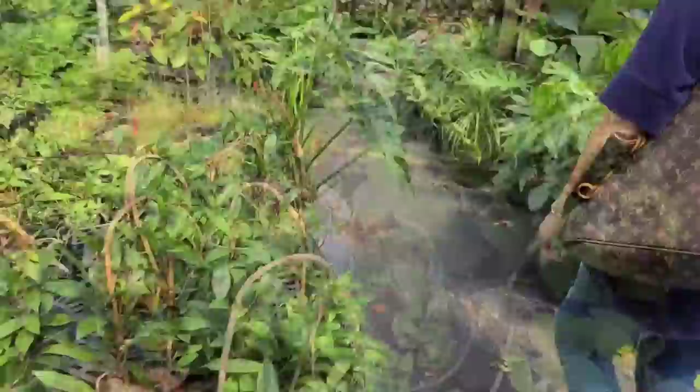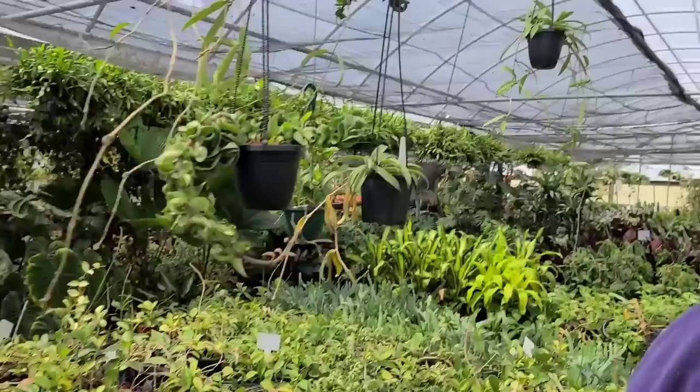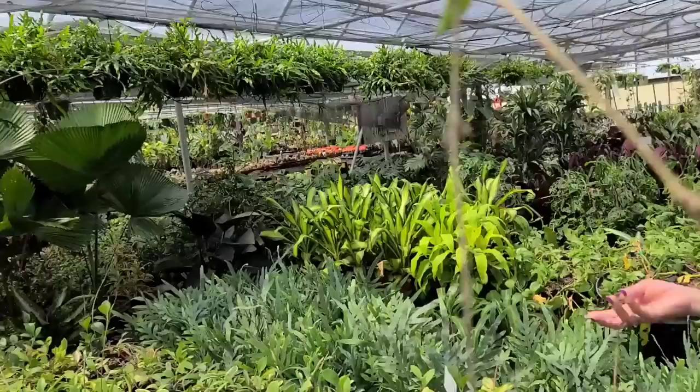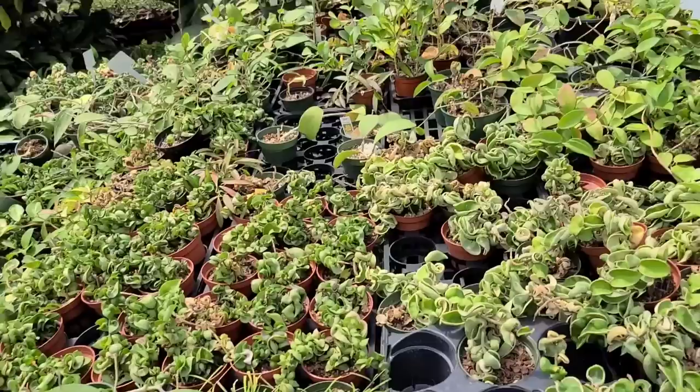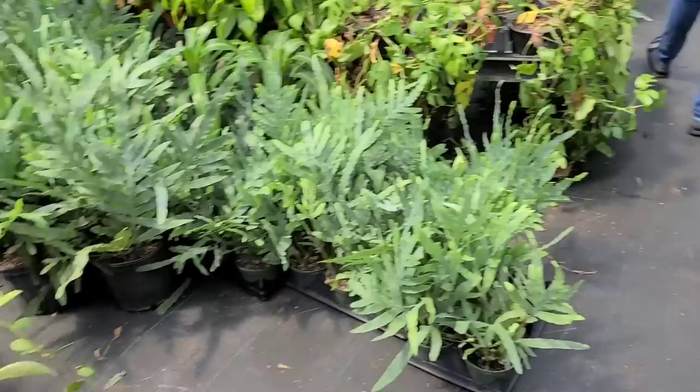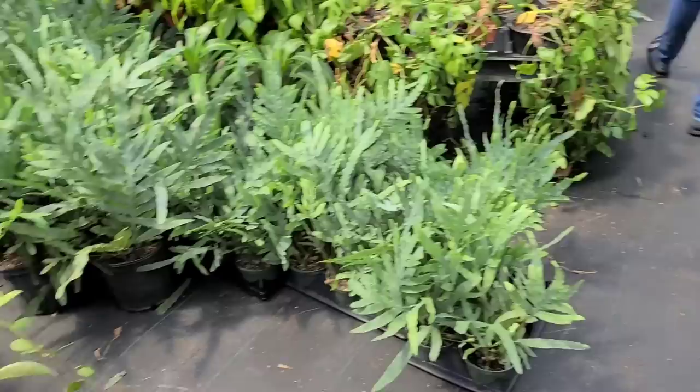A little baby Hoya — that one's cute. Hoya mini bell for $35. I'm glad I'm not the only one who has sun-baked Hoyas. People think they want a lot more light than they do — they actually really thrive in diffused light. A ton of aglaonemas — I'm gonna take a little filming break but if I see something cool I'll definitely show you.